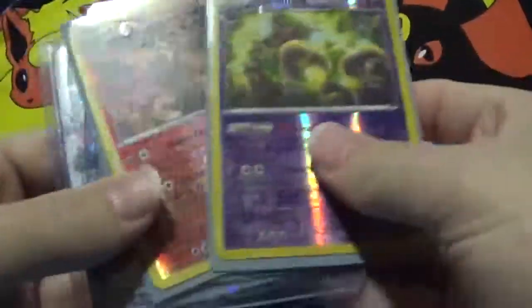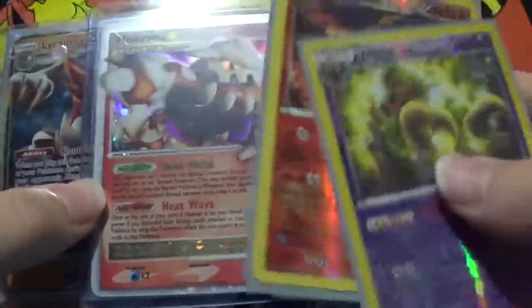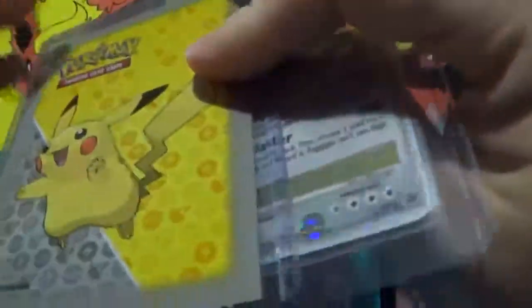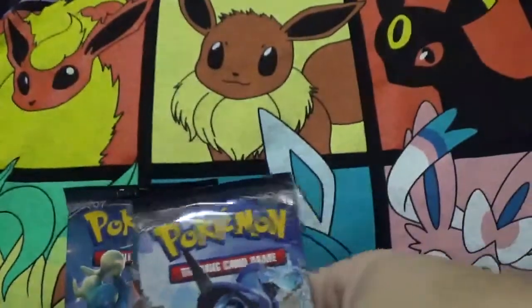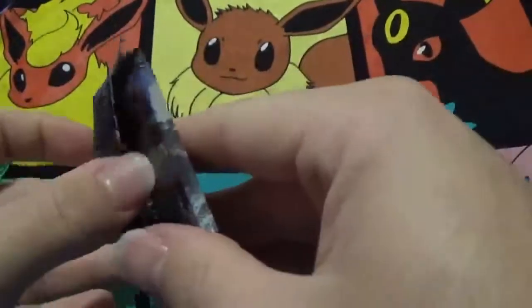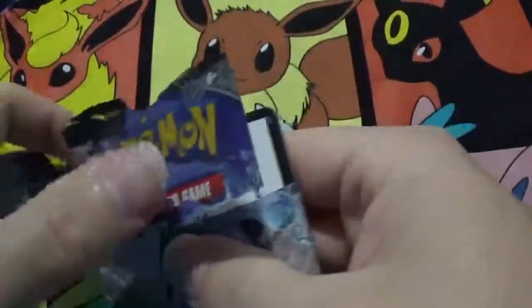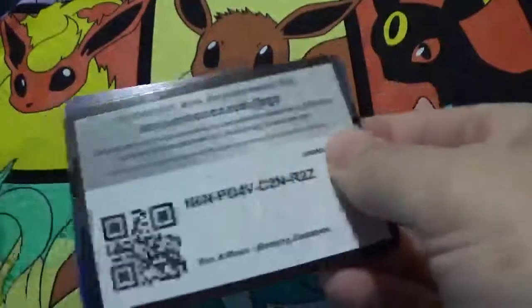I'm assuming whatever I showed here is what you're going to get. I might be wrong — you'll have to send him a question on eBay when you inquire to make sure. But yeah, they look to be factory sealed.